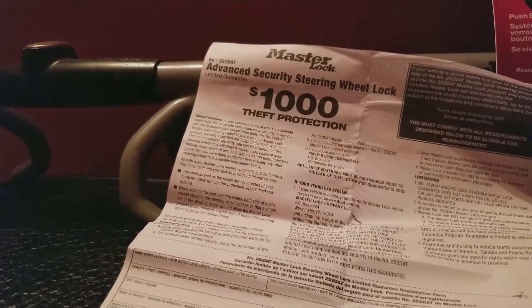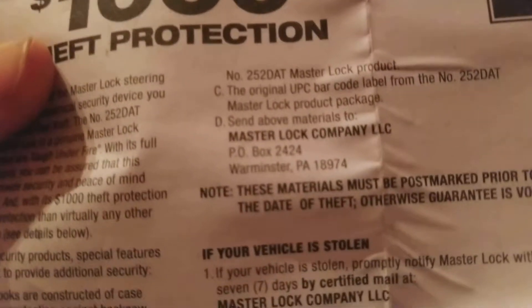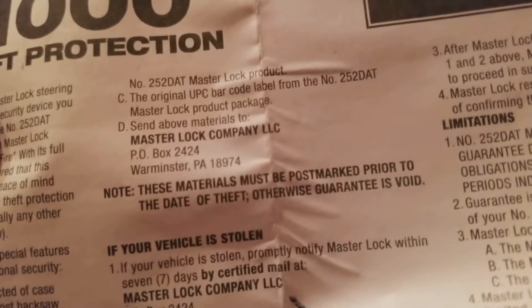To activate your theft protection, you need to send materials via certified mail within 15 days of purchasing it. You have to complete the registration form attached to the device, send the original sales receipt clearly citing the purchase of the product, and send the original UPC barcode label from the item. You send those materials to the Master Lock company address, and they must be postmarked prior to the date of theft — otherwise the guarantee is void.